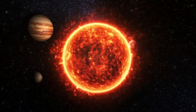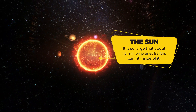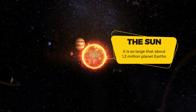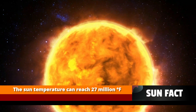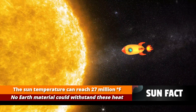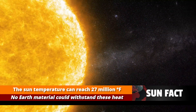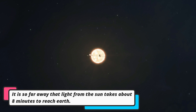Did you know that the Sun is so massive — so big — that you could fit over a million Earths inside it? It's also really hot, with temperatures reaching millions of degrees Celsius. Even a spacecraft would easily burn up if it tried to fly too close to the Sun.